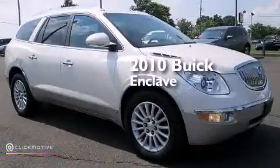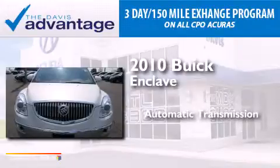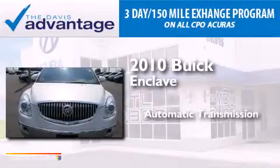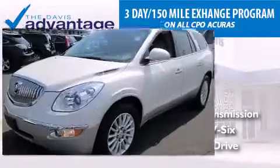This is a 2010 Buick Enclave. This crossover has an automatic transmission, a 3.6-liter V6, and the added safety and control of all-wheel drive.